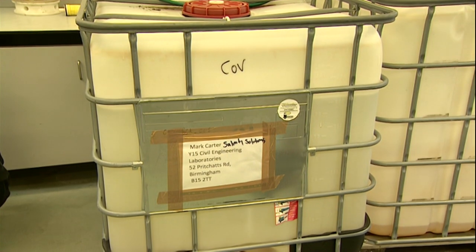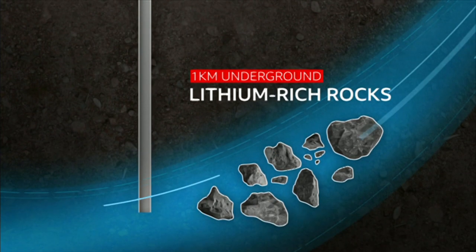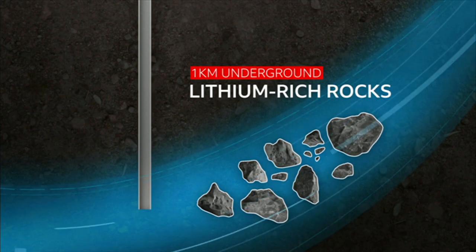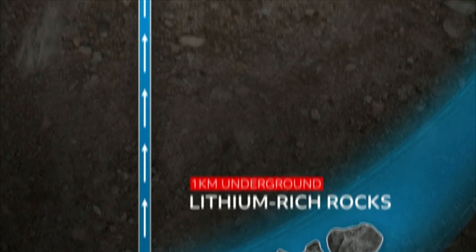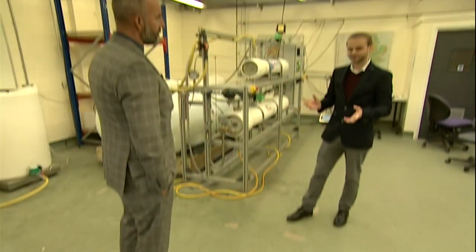This is one tonne of Cornish water ready for processing. The actual lithium-rich rocks lie about a kilometre underground. As the water washes over them down there, the lithium seeps into the brine, which is then brought up to the surface where the lithium is extracted.